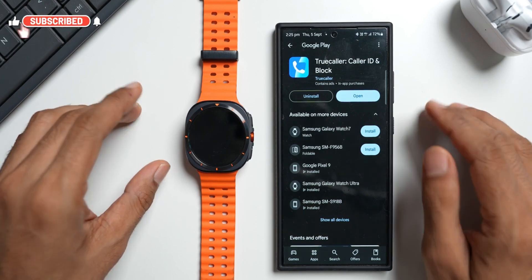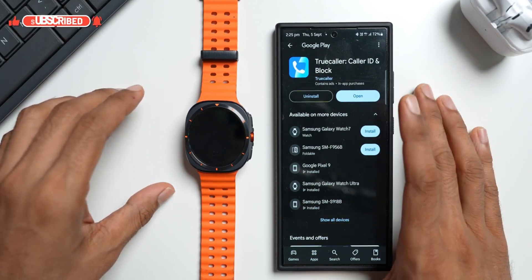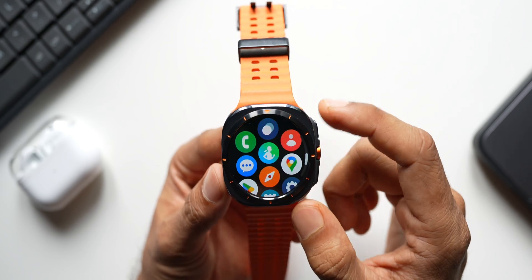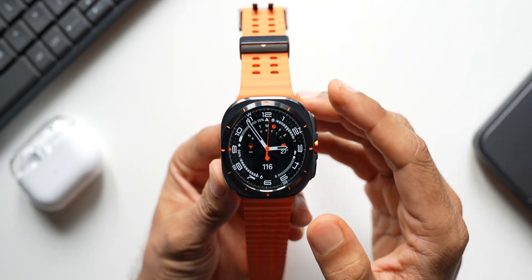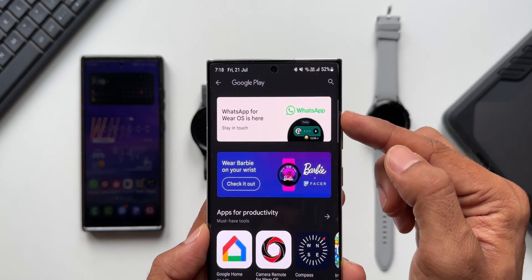Especially if you're using an LTE version of the watch, this is very useful because if you don't have your phone next to you, the watch will be able to tell you if that is a spam call or a genuine call. So go ahead and check out this application — it's a very essential app for your Galaxy Watch.